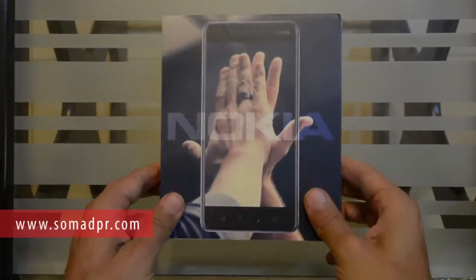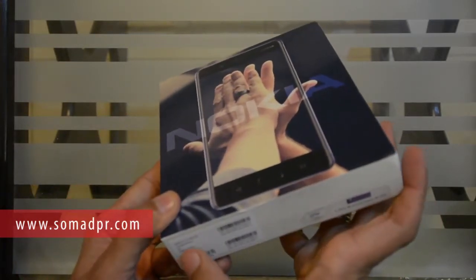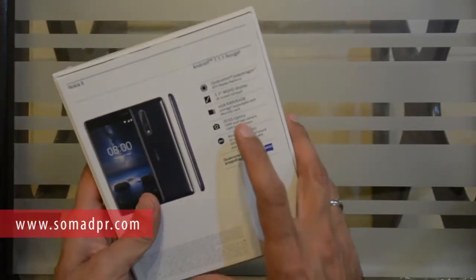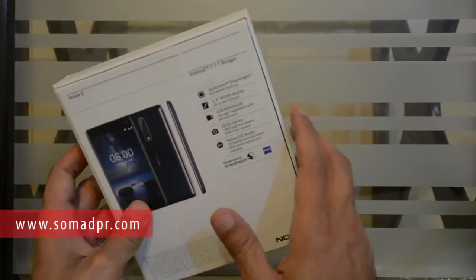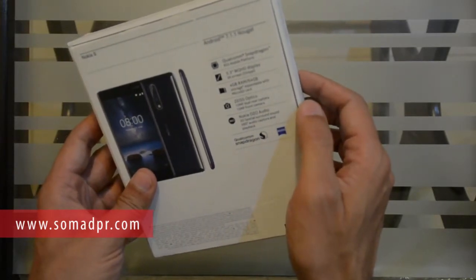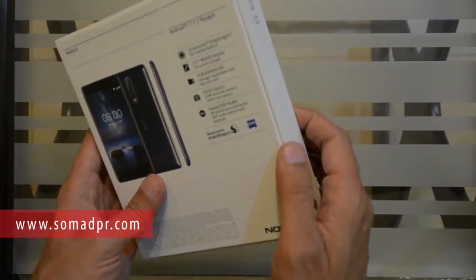Hello, today we have the Nokia 8 for review with advanced telecom warranty, PTA approved. The color we have today is Tempered Blue. The Nokia 8 Android logo is on the box. It features a Qualcomm Snapdragon processor, a 5.3-inch WQHD display, 4GB RAM, 64GB expandable storage, and 13 megapixel dual rear cameras.